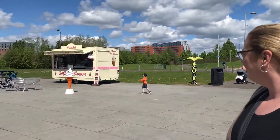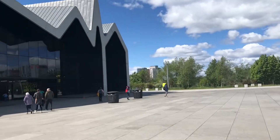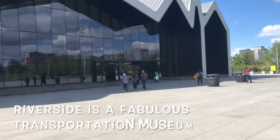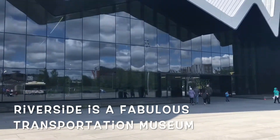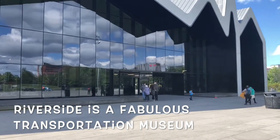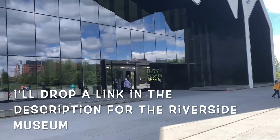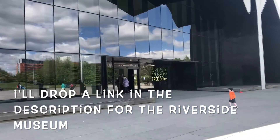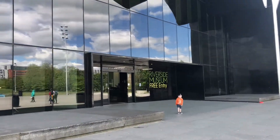So here's the next stop on the itinerary. We are at the Riverside Museum in Glasgow. I think it's a transport museum — it used to be called the Glasgow Transport Museum, now it's the Riverside Museum. Check it out — it's free entry, which is the case for most every museum in the UK.